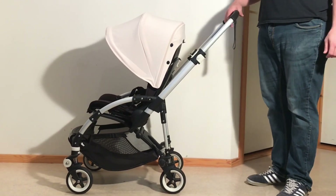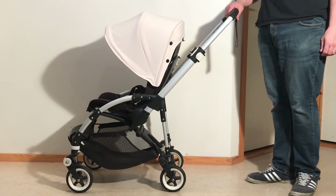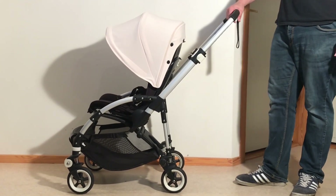Today we're going to be having a look at the Bugaboo Bee, currently in its fourth iteration despite the fact that they call it the B5. I suppose if Apple can do it, so can everybody else.